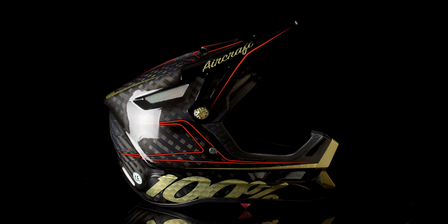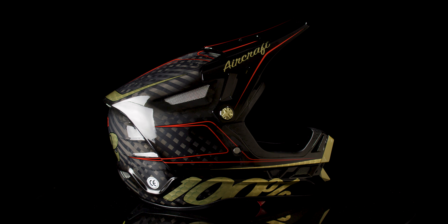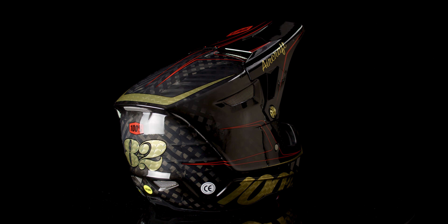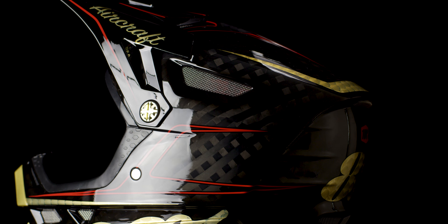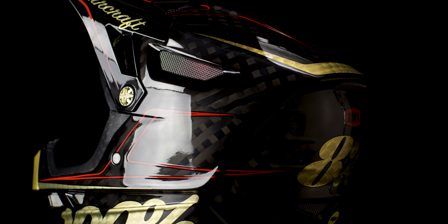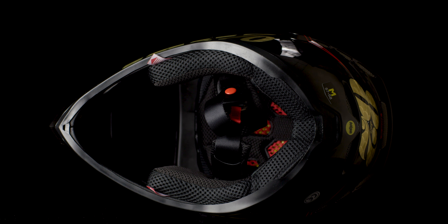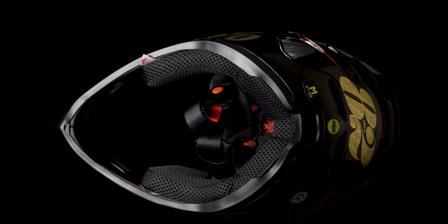Truly a work of art, the 100% Aircraft helmet featuring the hot rod graphic. The Aircraft helmet is available in many unique graphics, precision engineered with a carbon Kevlar shell that provides an ultralight design. Additional protection includes MIPS technology.